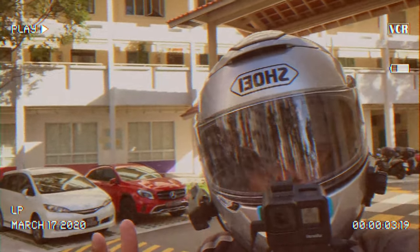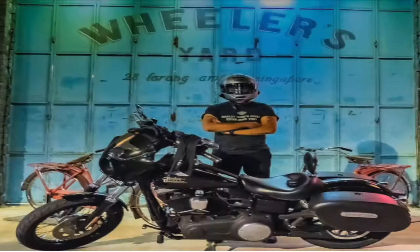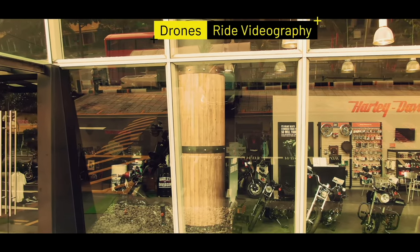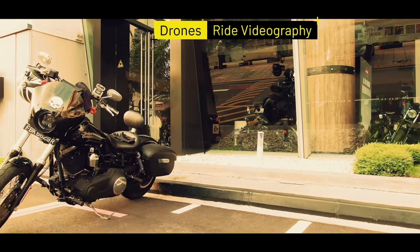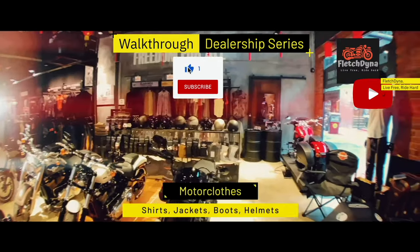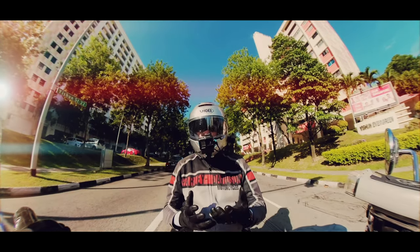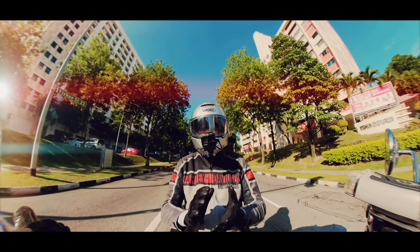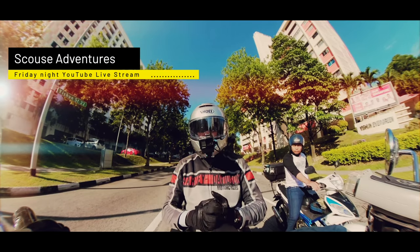Hello everyone, I'm Fletch, and today I'll be doing a little challenge. This challenge was set up by Scouse Adventures and Road Rash HD. Basically, this challenge was thought up by Scouse Adventures during his Friday night live stream, which I attend.